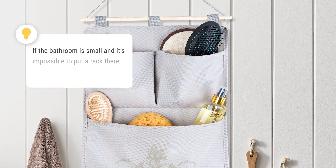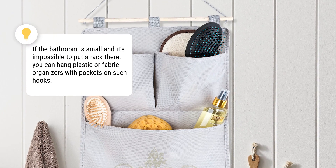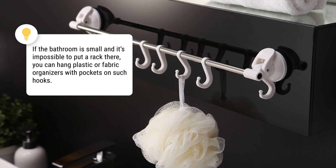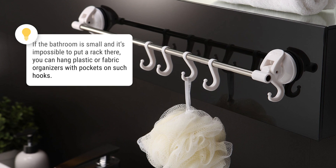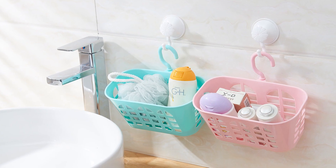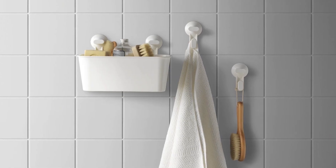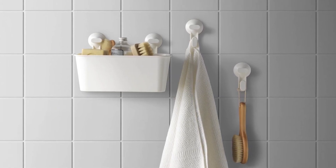If the bathroom is small and it's impossible to put a rack there, you can hang plastic or fabric organizers with pockets on such hooks. There, you can store combs, hair dryers, or styling products. And to make this whole structure look neat, choose organizers of monochrome material.